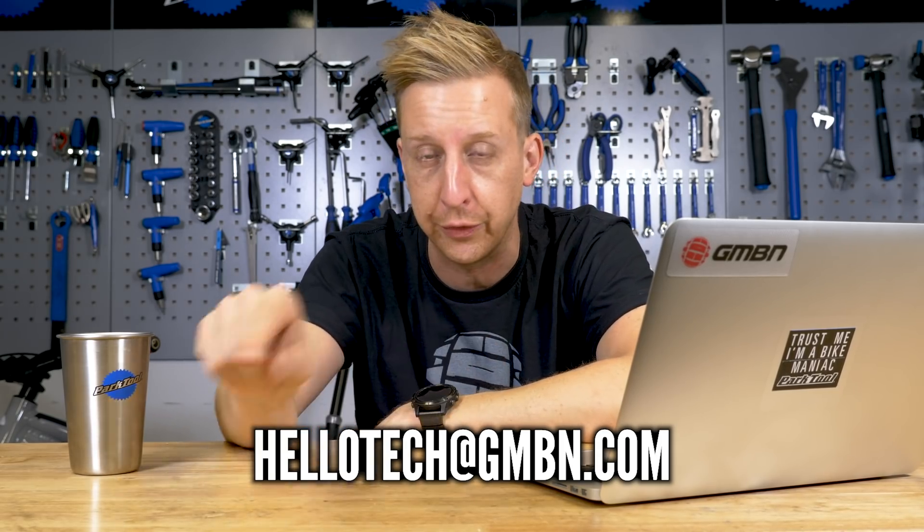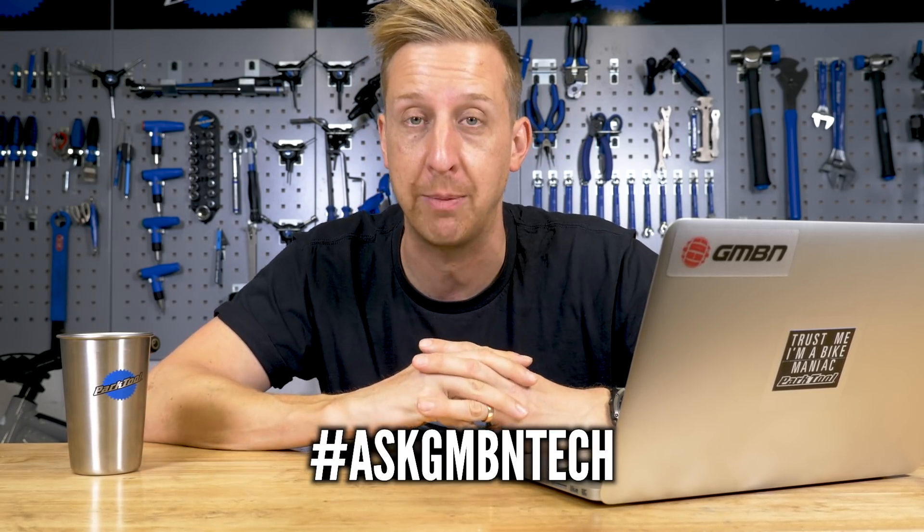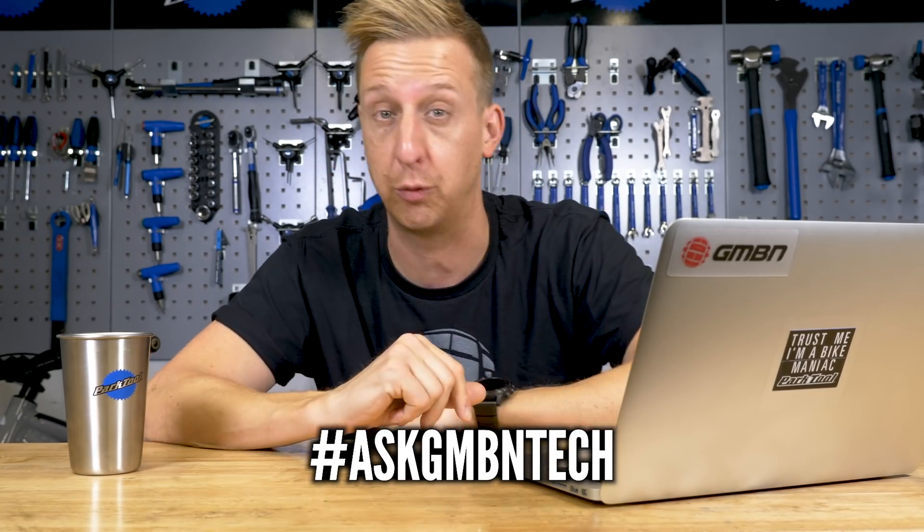The address is right there on the screen. Or alternatively, you can ask them in the comments below where we pick up that discussion. Make sure you use the hashtag Ask GMBN Tech so you can find out which ones are directly related and which are just general comments.